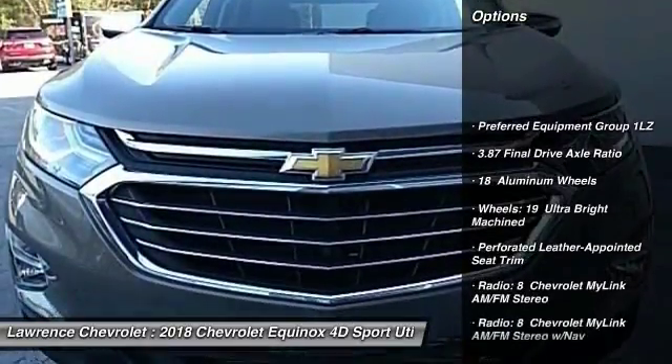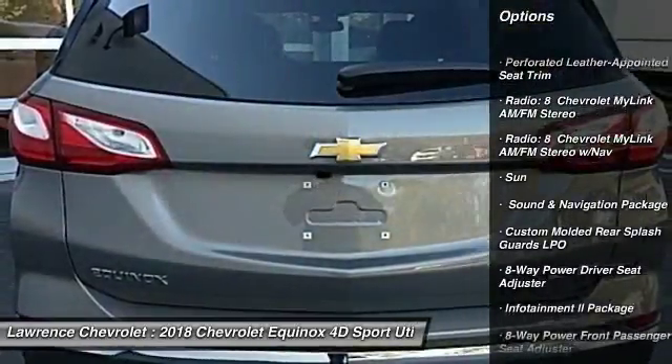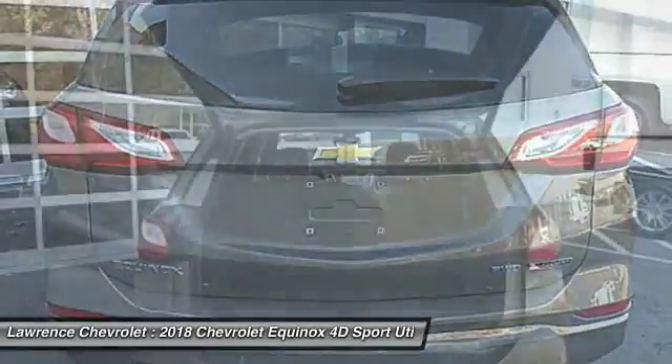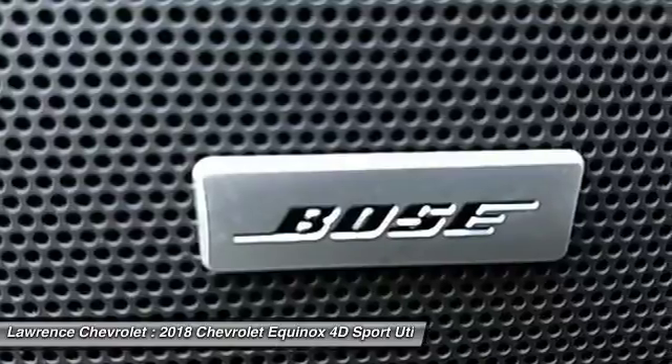Traction control, power passenger seat, power sunroof, dual airbags, air conditioning, power steering, heated rear seats, four-wheel disc brakes, universal garage door opener. Come take a test drive today.